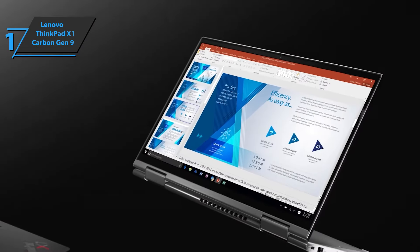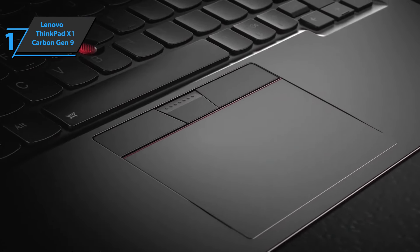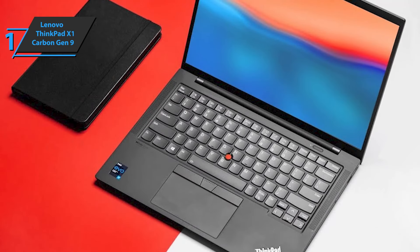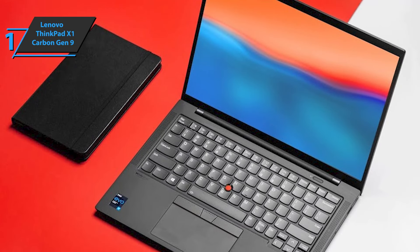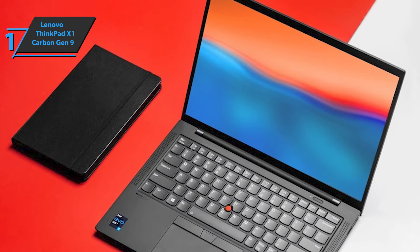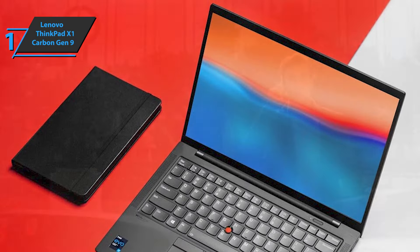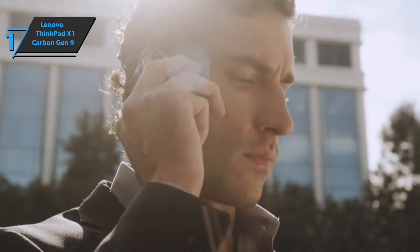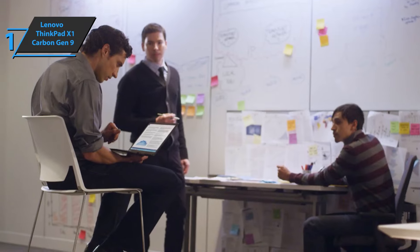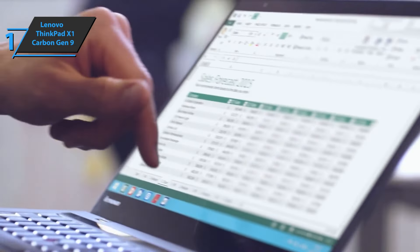The ThinkPad X1 Carbon Gen 9 design offers core technologies that appeal to many users, with superior durability and an excellent performance-to-weight ratio. The chassis makes it very rigid and protects the internal components. The keyboard is resistant to spills, which is a significant advantage over other laptops. It has all the features of a ThinkPad keyboard and is extremely comfortable to type on — curved keys, enough space, and a long key stroke make long working hours more bearable.